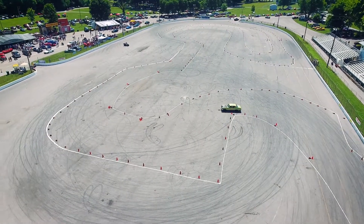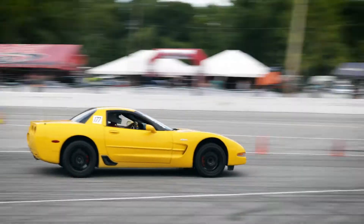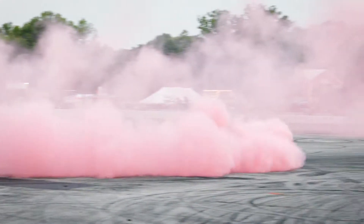We've made it to the autocross track, so this is where you're going to see anything from fully built race cars to everyday guys out in their stock cars just having a blast. This is also where they do the drift challenge and the burnout challenge, so you can see everybody starting to fill in.